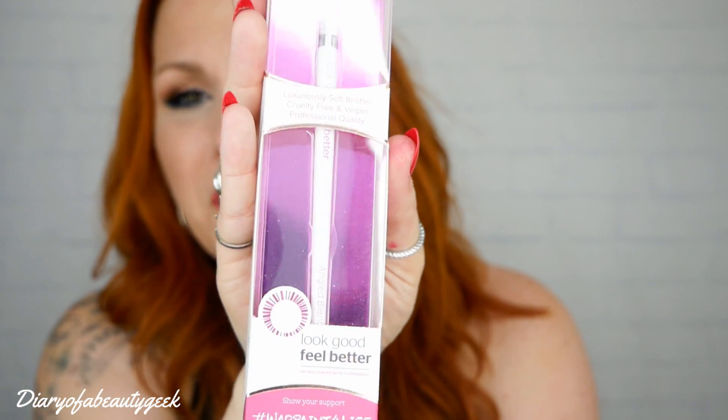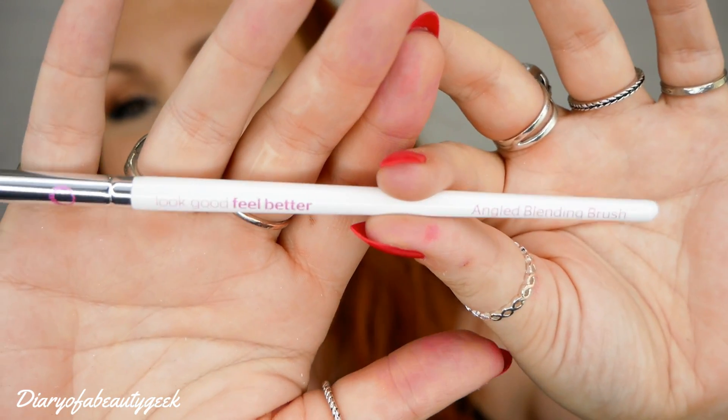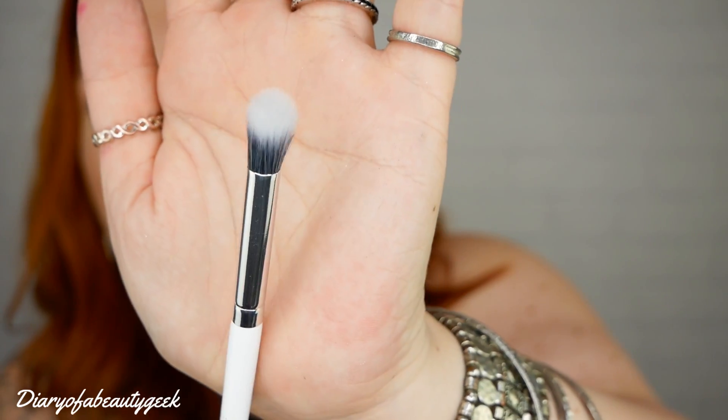Next we've got a makeup brush — an angled blending brush by Look Good Feel Better, celebrating 25 years of confidence. I don't think I've ever received anything from this brand before. That is really, really nice. Look at that brush — lovely and fluffy, but angled. I haven't got one as wide as that; I think it would be really nice for getting into the crease. This is worth £6.99. The booklet says it can be used for a diffused makeup look or to blend out for a more intense finish.